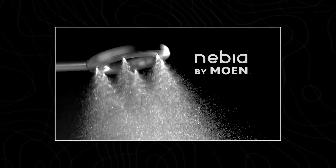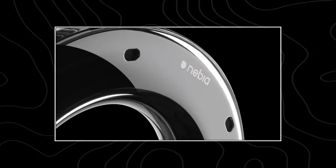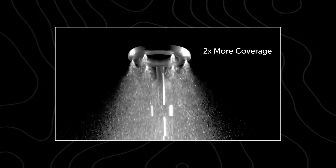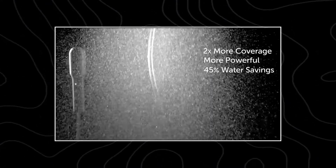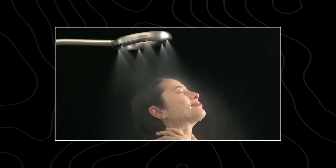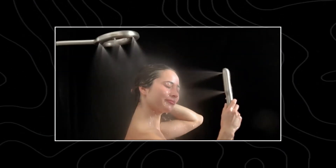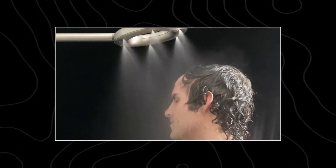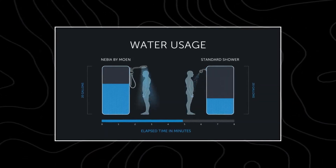But thanks to a company called Nebia, you can atomize water into millions of micro droplets. The shower has very high internal pressure, which means it's pushing out water almost 3 times faster than a normal shower. Which means even though we are using half the water, it is giving you 3 times more washing power. This is just an amazing way to conserve water.